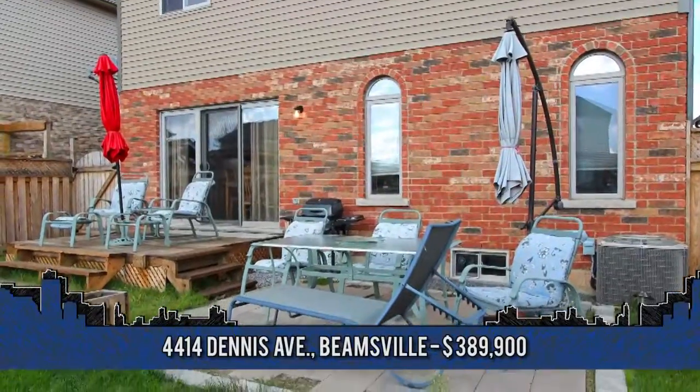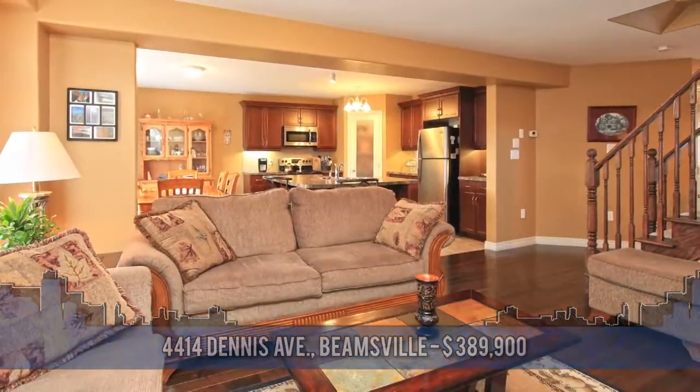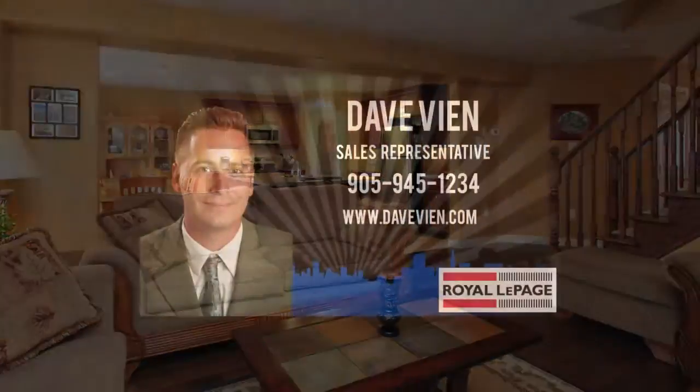To arrange a viewing, contact Dave Vien, sales representative with Royal LePage Niagara at 905-945-1234.